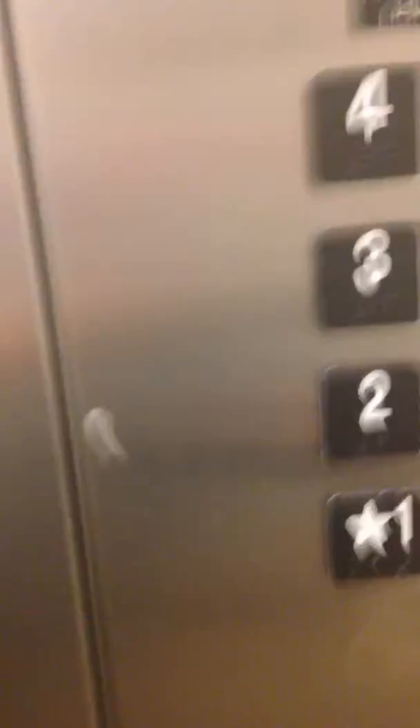This is an elevator. Yes. And it's clean floors this time. I'm going up to the second floor.